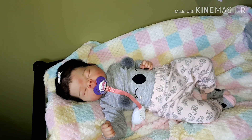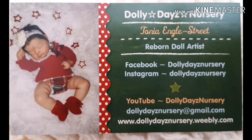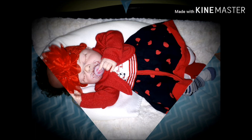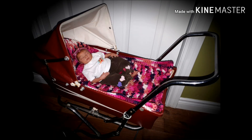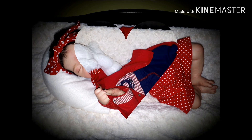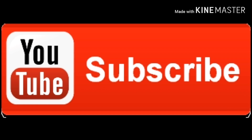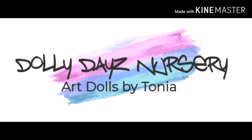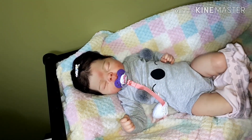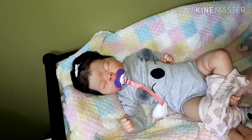Hello everybody, it is Tanya from Dolly D's Nursery and today is TGIF Friday. Welcome friends and hello spring! It is the first day of spring and Rosie has a special little outfit she's going to put on today.